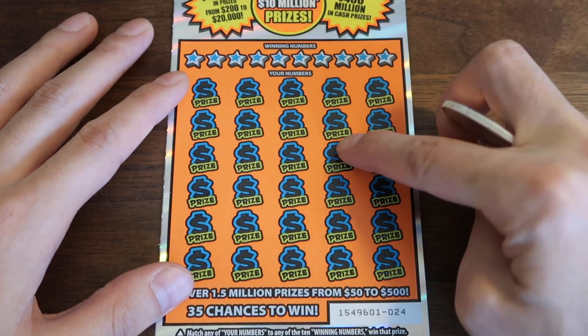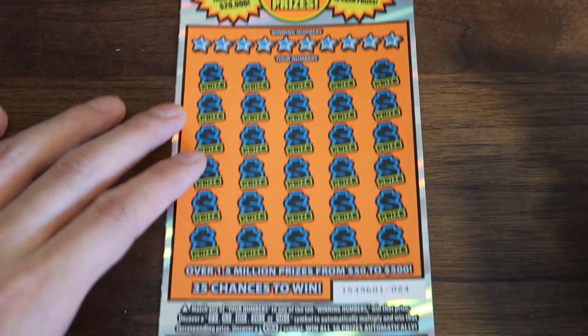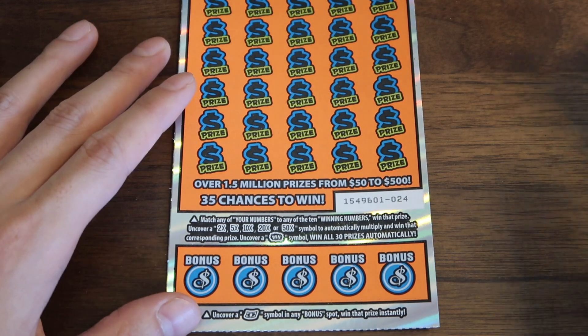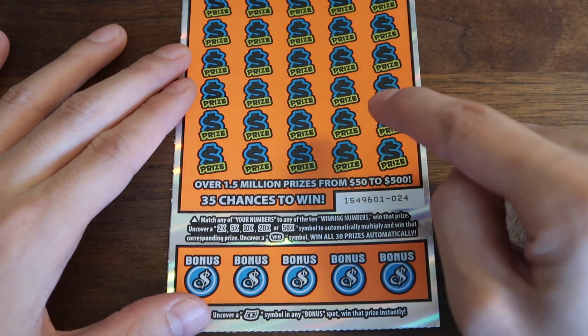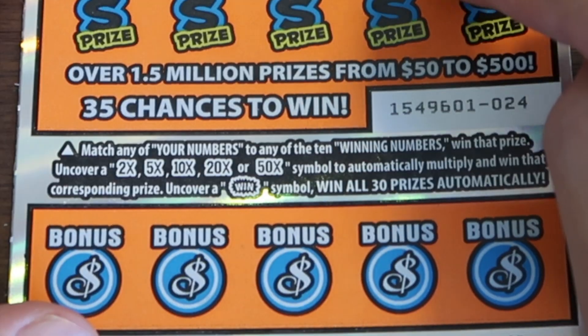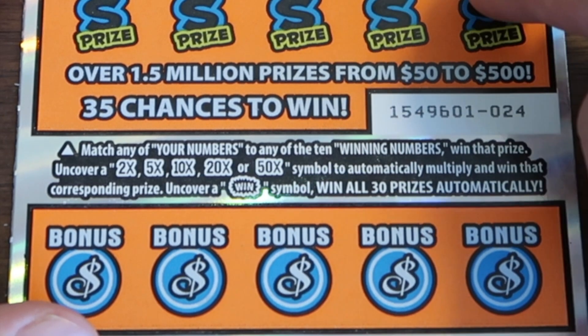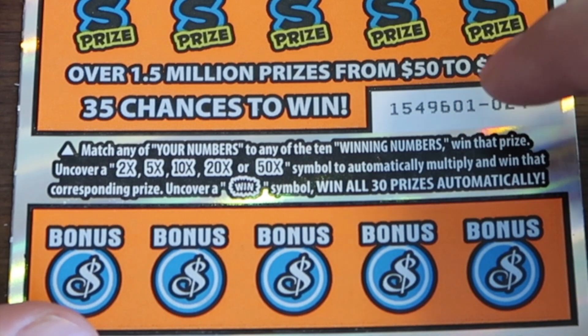How do you play? This is very simple — winning numbers, your numbers, match them up to win. There's a $10 million top prize. There's still three jackpots remaining and a bunch of $100,000 or $500,000 prizes — lots of them. Six figure prizes still remaining. And down here you can also get multipliers and symbols: the 2X, 5X, 10X, 20X, or 50X symbols to multiply the prize, and a win symbol to win all 30 prizes automatically.